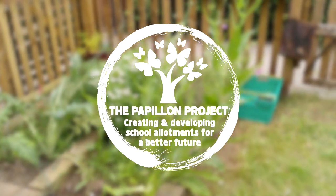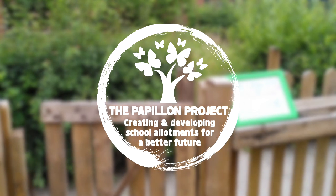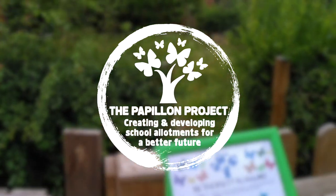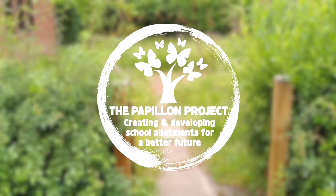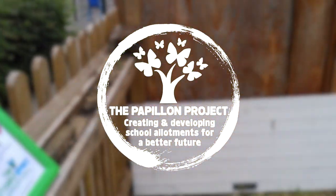We do this in a big effort to help inspire children, to help them understand where their food comes from and also to teach them how to grow this food. This is done in an even bigger effort to inspire children and young people — the next generation — to lead more sustainable lives and help create a better future.